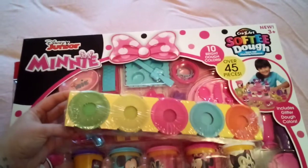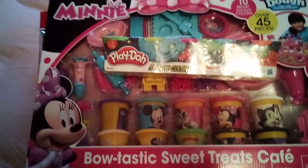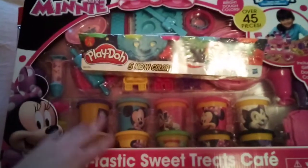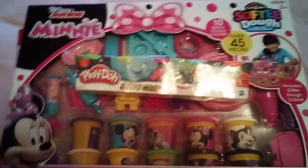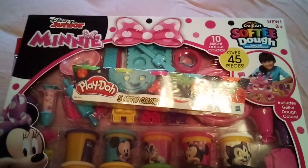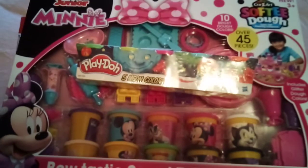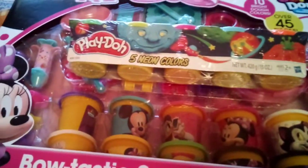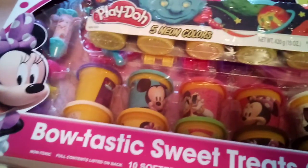I did get her some extra Play-Doh the other day, just because she does go through it quite quickly. I am going to give her like two to three at a time, because they do dry out really quick. That is a tip for all you guys — if you don't already do that, do it. It'll save you lots of money on Play-Doh. The Minnie Mouse Play-Doh set cost me about $20 at Walmart.